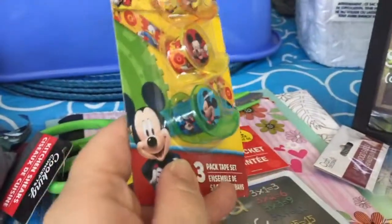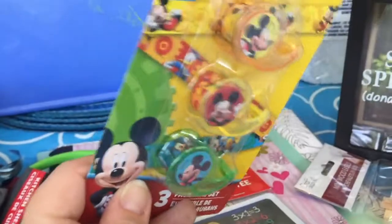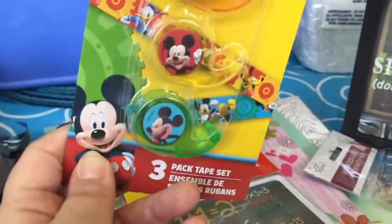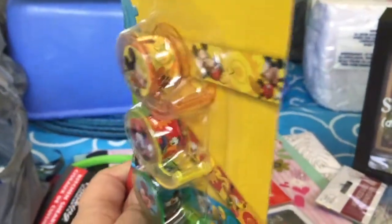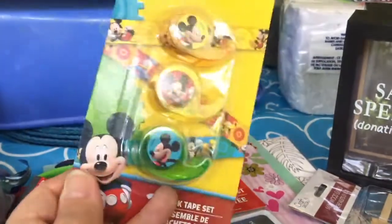I picked up a package of three Mickey Mouse Clubhouse mini tapes. I've hauled these before a long time ago — I really like Mickey Mouse and I like to use this in scrapbooks and planners.